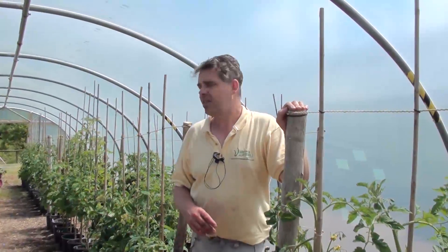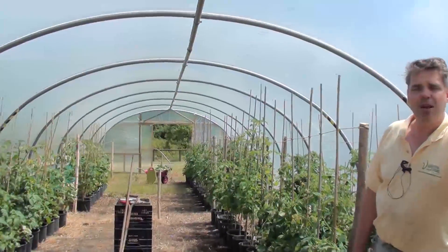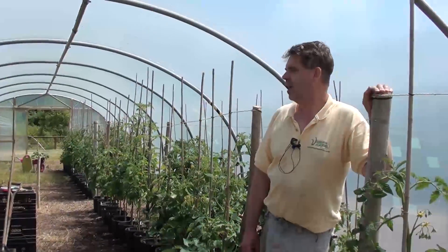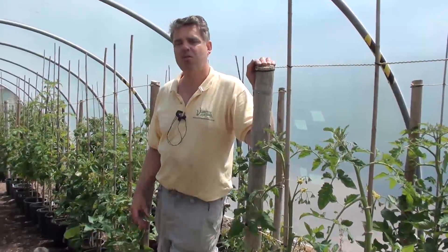We've had our polytunnel extended — our veg tunnel has basically been doubled in size. The guys who did that were a little bit late as well, playing catch up themselves. So we've literally only just moved the tomatoes in and I'm now in the process of tidying them up and getting them side-shooted, which is quite a mammoth task because they've been squashed together and a little bit neglected. But elsewhere on the nursery we're also very busy, so I'll give you a quick run round.